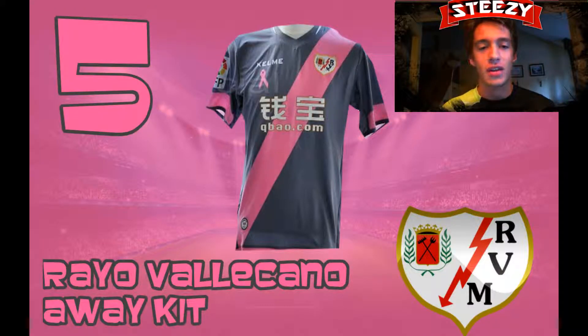So here we are with kit number 5 and this is the Rayo Vallecano Away kit. It's a really nice one. It's a cancer awareness based kit, that's why I added it in. It's pretty cool with the pink sash going across the grey. It looks really good. Reminds me of something that Palermo had a little while back with the grey and the pink.